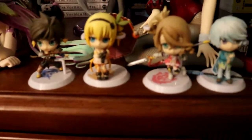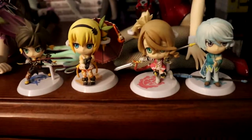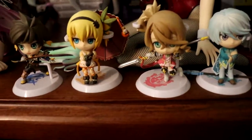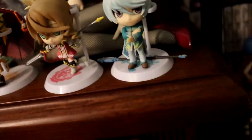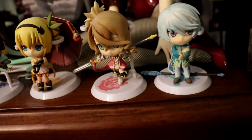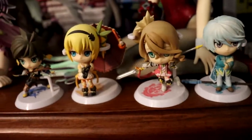So first off, let's talk about these little guys here — these are the figures from the Tales of Zestiria limited edition. Not much else to really talk about them other than Mikleo, who does not want to hold his staff ever. It just falls off instantly, so I've given up on that.